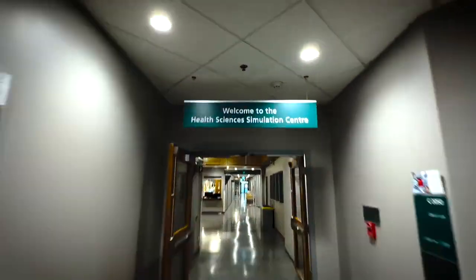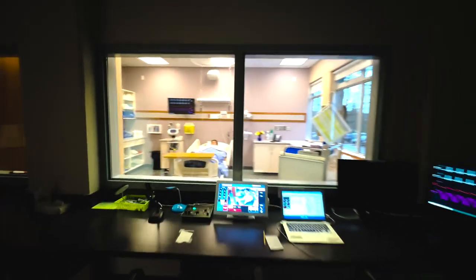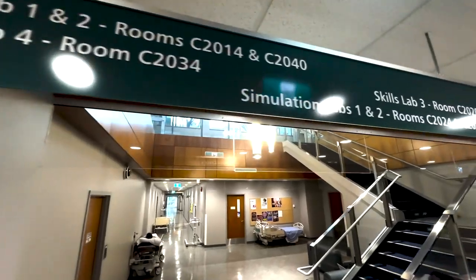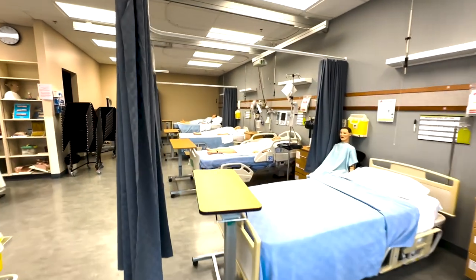Simulation has been around for a long time, and here at Douglas College we have a lovely state-of-the-art simulation center where we have simulated rooms that represent hospital rooms. We have communication labs and lab areas where students can actually practice skills and learn new skills.